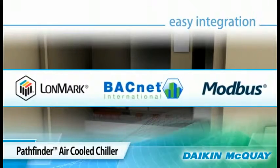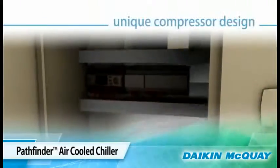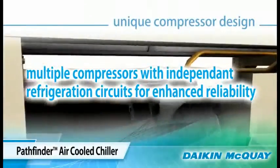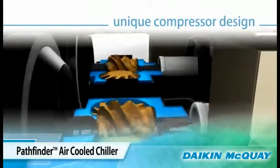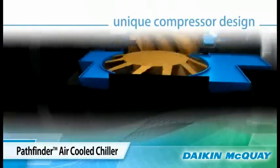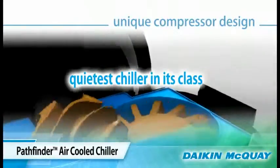The Pathfinder chiller features multiple compressors with independent circuits that enhance the reliability of the unit. The unique screw compressor design uses a single main rotor with dual gate rotors, which is inherently quieter than dual rotor screw compressors. This unique design is one reason why the Pathfinder is the quietest chiller in its class.